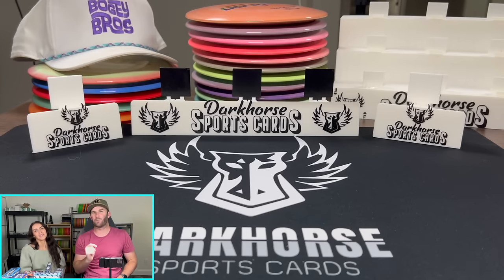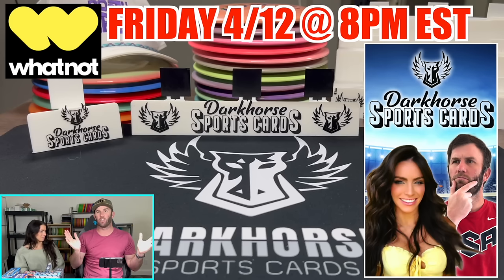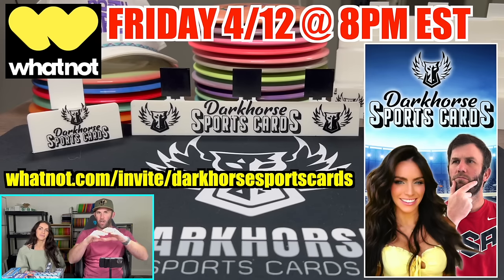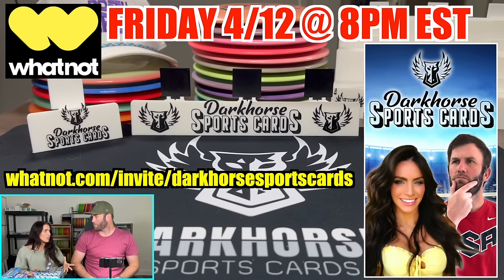Fun, exciting news. This Friday, April 12th, we will be doing our very first live show on the app Whatnot. If you're unfamiliar with the app, great news for you. Right now you can use a referral link, which will be on the screen here, or click the link in the description down below. It is Whatnot.com/invite/DarkHorseSportsCards, and you get $10 off your very first purchase. So if a card's $7, you essentially get it free.